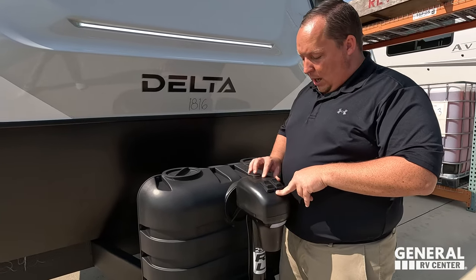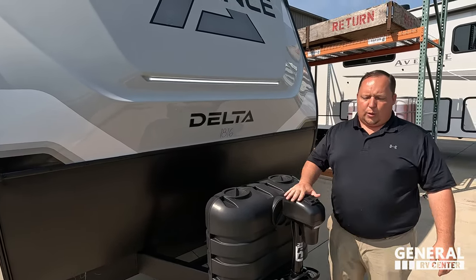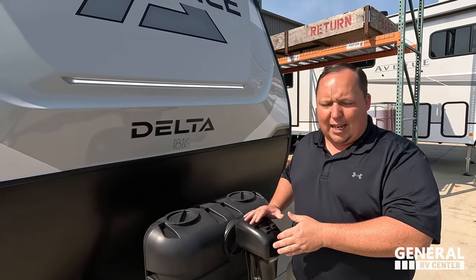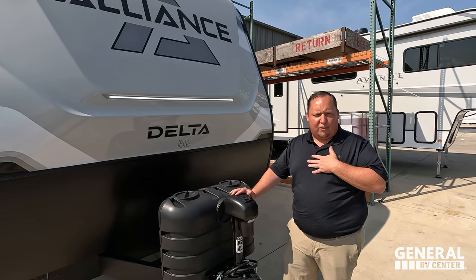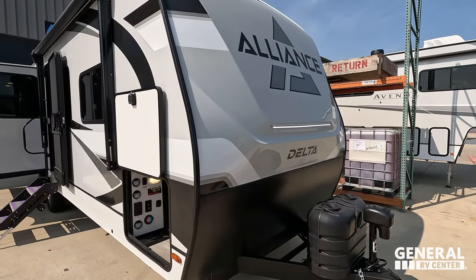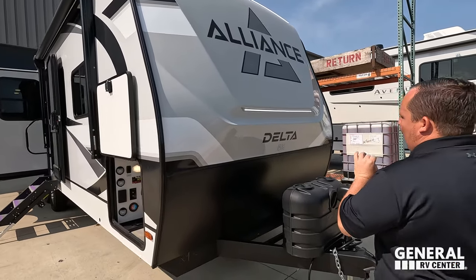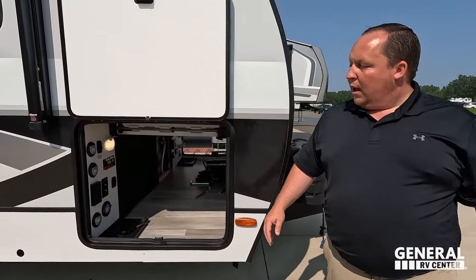Right here we do have a Faston power tongue jack. You can get the Lippard power tongue jack when you option this unit with the Lippard auto leveling. When it's the manual stabilizing jacks, this is the power tongue jack you get. Auto leveling — which I have on my travel trailer — gets you the Lippard one. Propane tanks go here and your batteries go here. Up front we have a beautiful molded fiberglass front cap with a diamond plate rock guard.